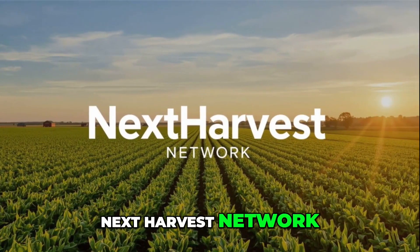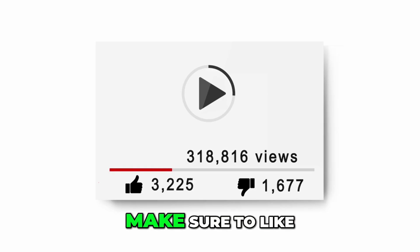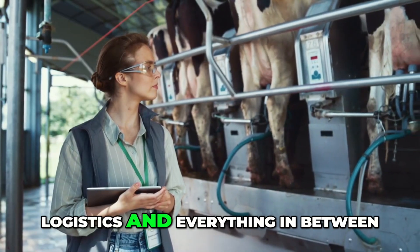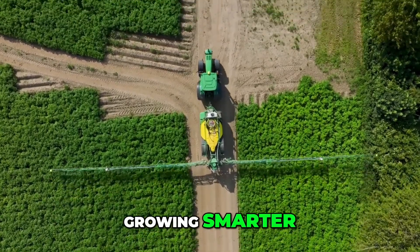Thanks for tuning in to Next Harvest Network. If this video sparked a new idea or answered your questions, make sure to like, share, and subscribe. More deep dives are coming, from livestock to logistics and everything in between. Next Harvest Network — growing smarter, growing together.